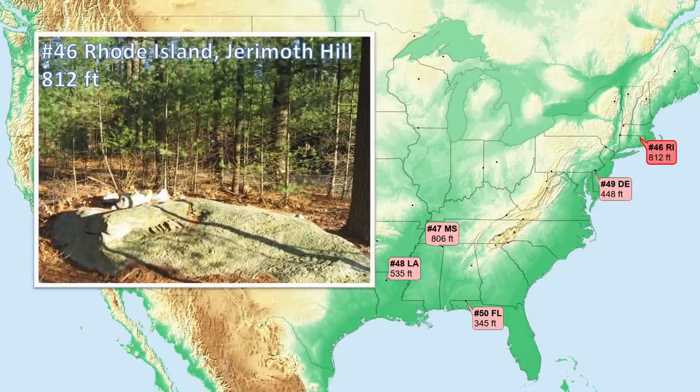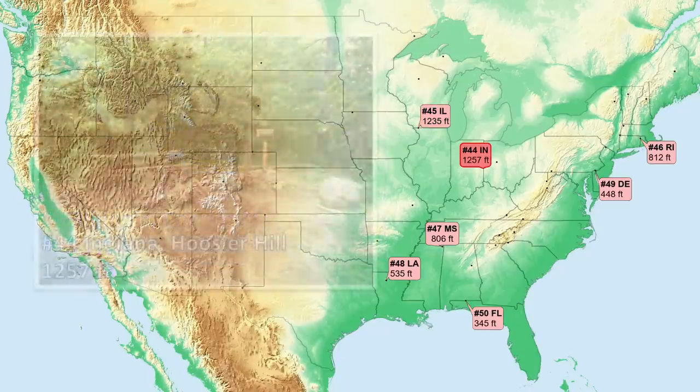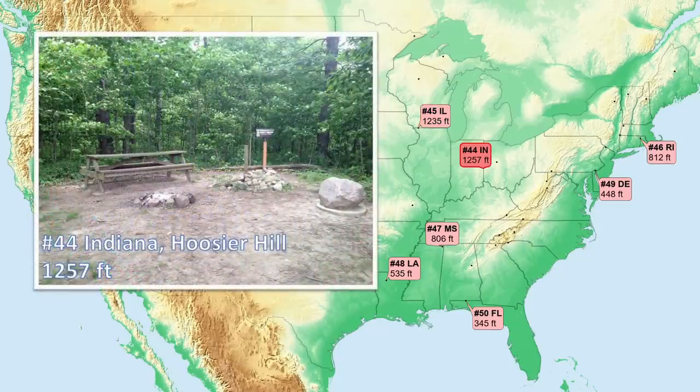Number 46, Rhode Island. An attractive forest site with a big boulder comprising the high point location. Number 45 is Illinois, our first high point over a thousand feet, and the first inland state. Here we start a streak of Midwestern states. This corner of Illinois is in the Drift List area that avoided glacier erosion, which flattened much of the surrounding Midwest. Number 44 is Indiana, near the eastern edge of the state — glacial moraine deposits, that is piled up material left behind by the continental ice sheets.